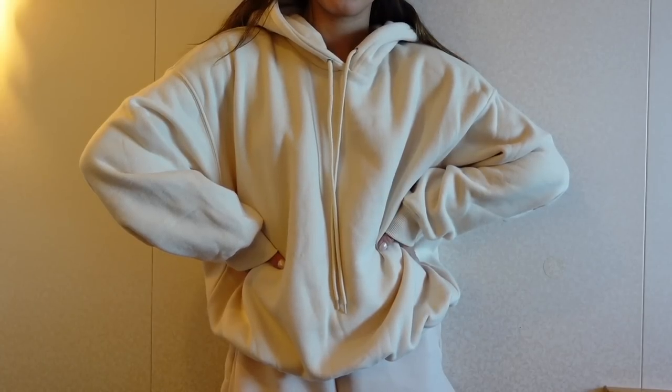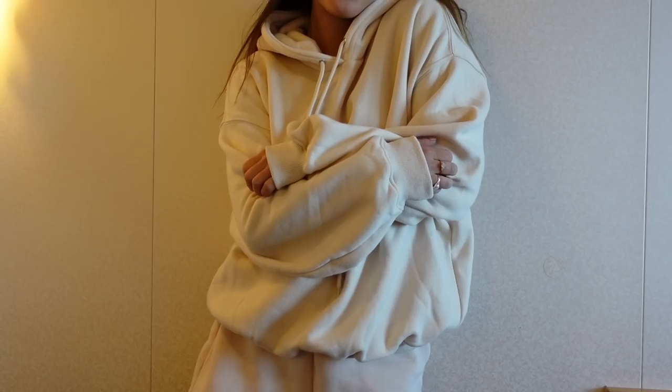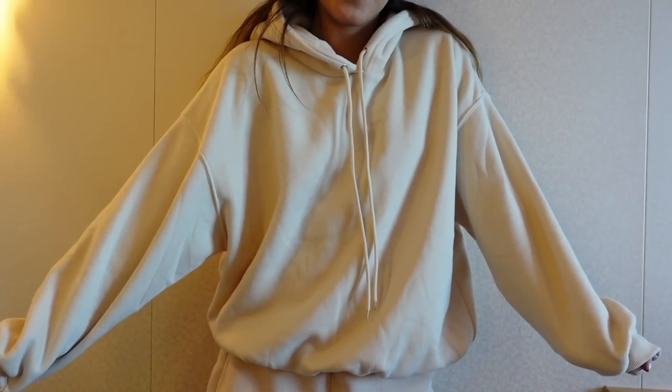This actually matches the shorts perfectly — I did pick up a cream hoodie. This is just a basic cream hoodie, once again fleece-lined so it is so cozy and warm. I don't actually have a cream hoodie in my closet so I've been really wanting to get one. This is the perfect fit on me — I did size up to a US6 because I like a baggier fit when it comes to hoodies, and I can actually wear it with the shorts.